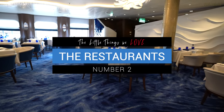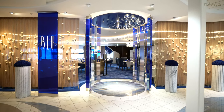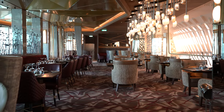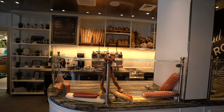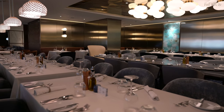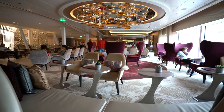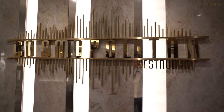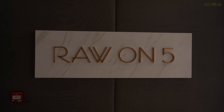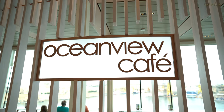At number two on our list of little things we love about Celebrity's Edge-class ships is something we can all rejoice in: the sheer variety of restaurants and cafes available to guests. There is literally something for everyone here, from premium dining to buffets to grab-and-go. They say that in London you're never more than six feet away from a rat — well, on Edge it seems you're never more than six feet away from food and drink. And that, my friends, is one of the primary joys of cruising.